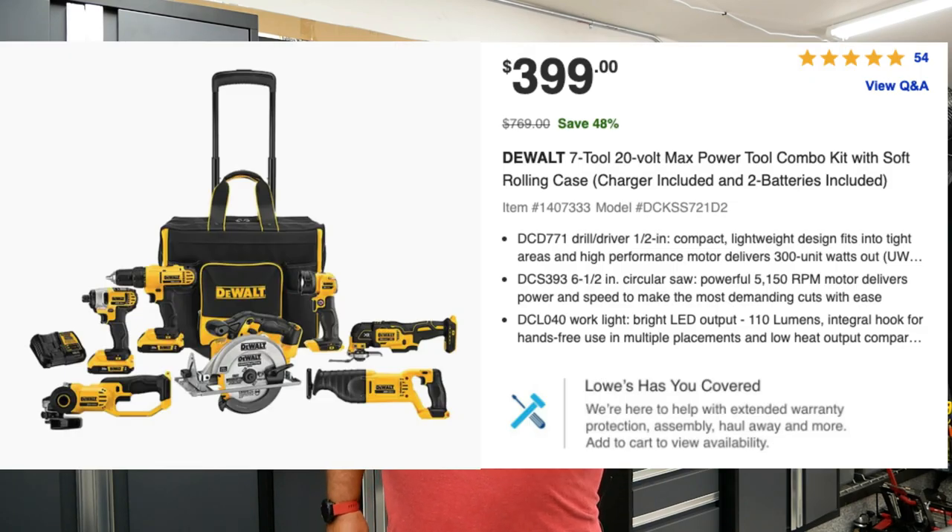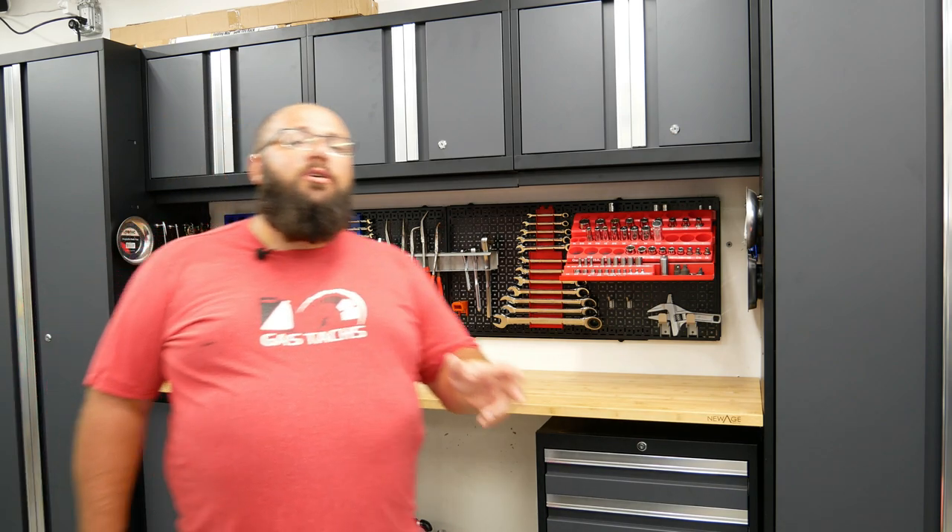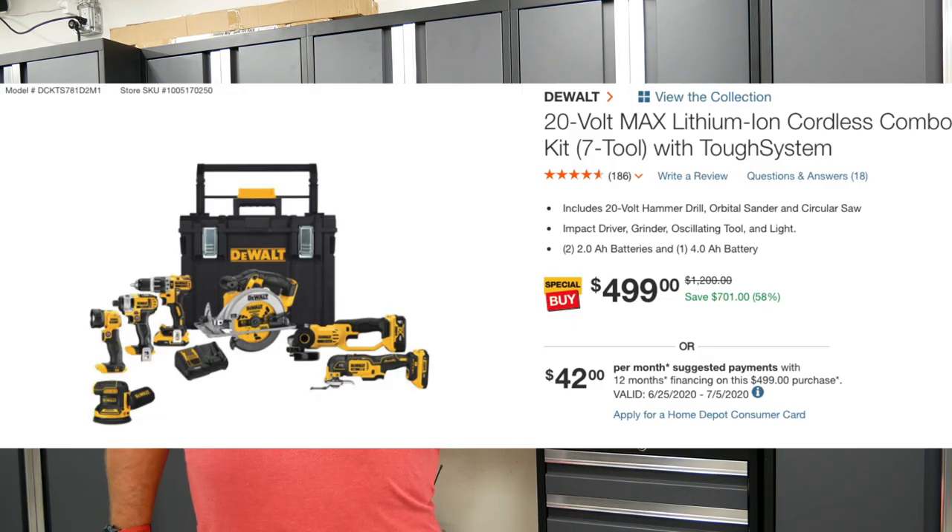Right now on lowes.com, you can save 48% on a 7-piece DeWalt Power Tool set that comes with a soft rollable bag. So be sure to check that out. Next up on the list is also a DeWalt deal, but this time at homedepot.com where you can save 58% on a different 7-piece DeWalt set that comes with a hard case rollable bag.